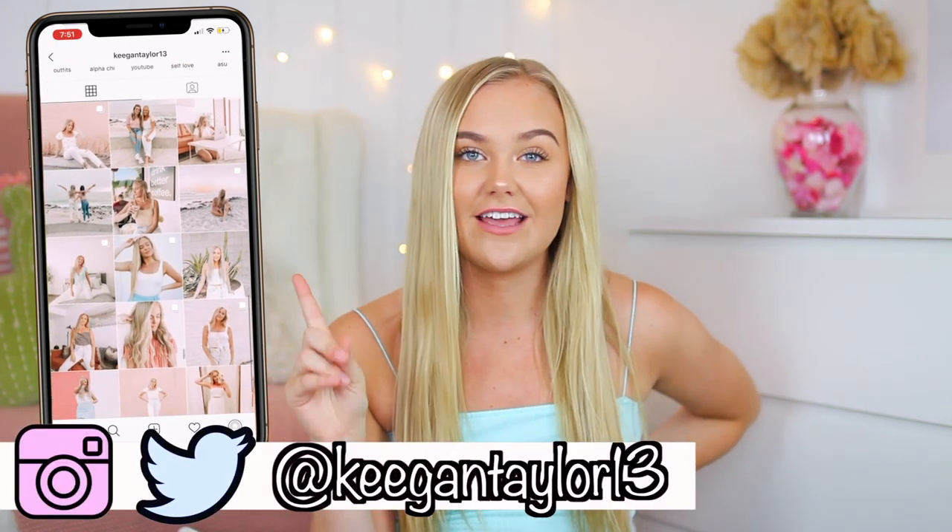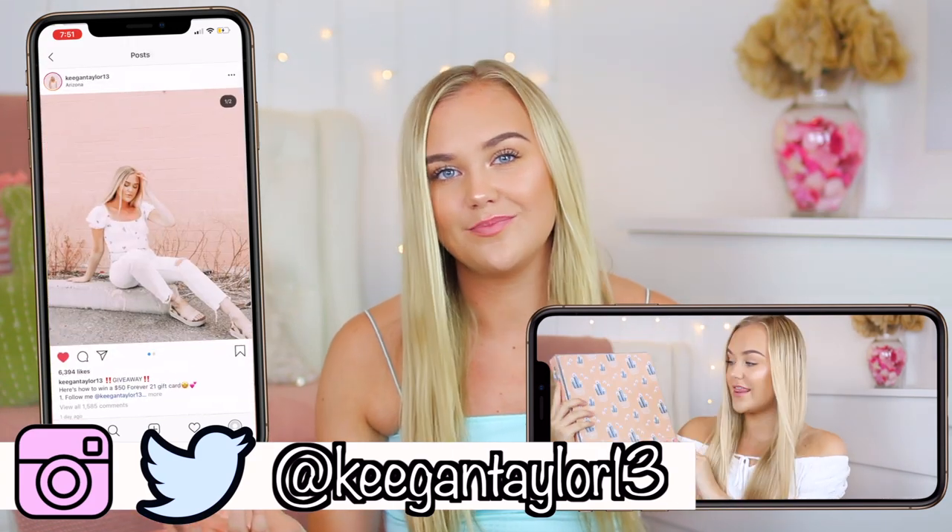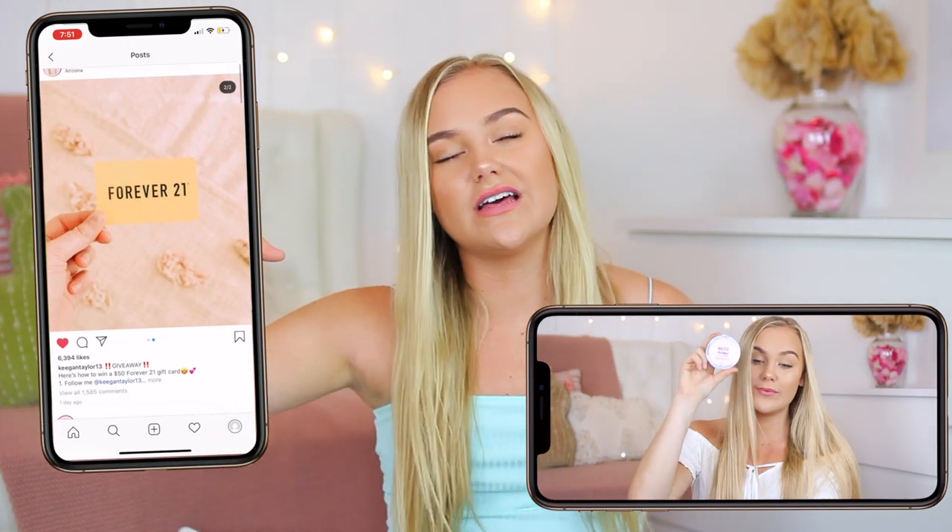I want to just stop for a moment and pause the video. I have two giveaways going on right now. One's on my Instagram — it's a $50 Forever 21 gift card. And then one is a YouTube giveaway. I'll have the link down below for that video if you guys want to watch it. You can win a ton of cool stuff like a Steve Madden backpack, school supplies, some makeup, fun stuff. So if you guys want to enter either of those, follow me on Instagram and then click the link down below to enter.